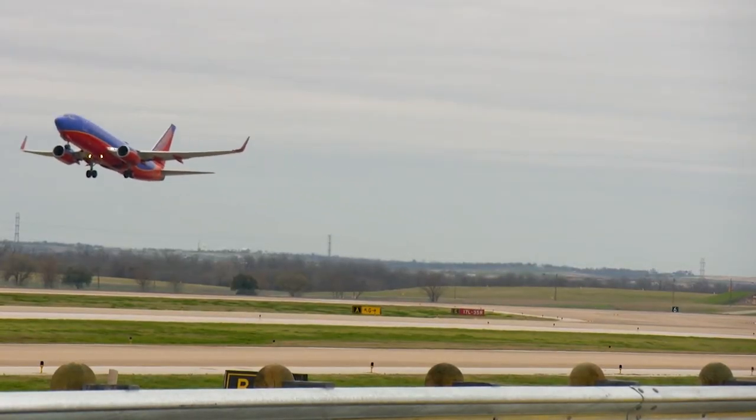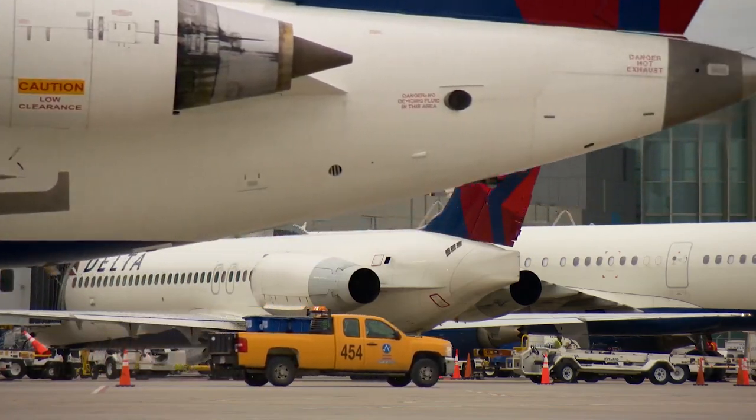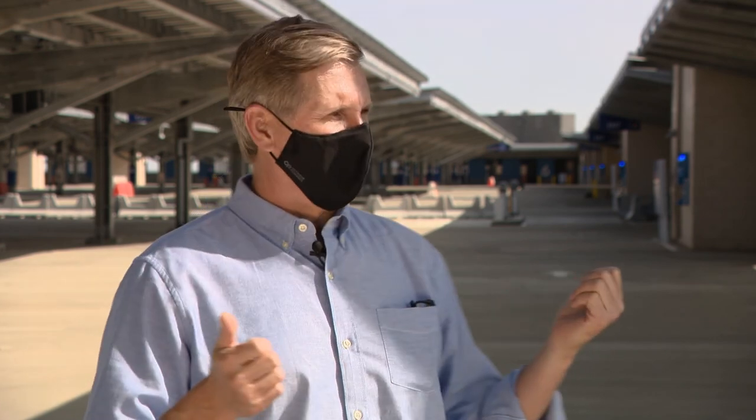Aviation is important to the community. Clearly it's not a carbon neutral operation, but the airport is really working to reduce its emissions, and this is just a great example of how we're doing that.